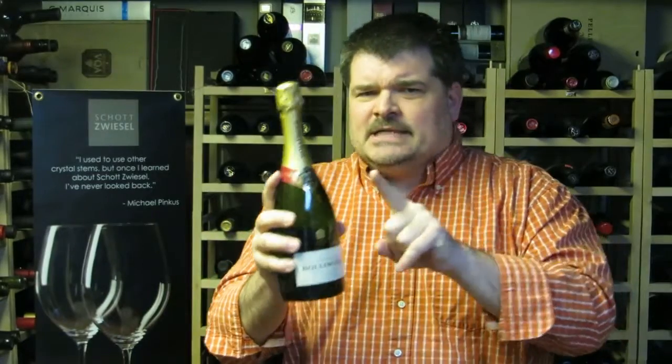80% of Bollinger's production goes into Special Cuvée, of which 86% gets exported around the world to places like England, Australia, the US, Sweden, Italy, and Japan. So no matter where you are, it seems that you can get your hands on a bottle of Bollinger Special Cuvée.